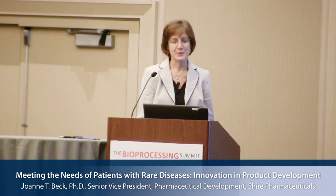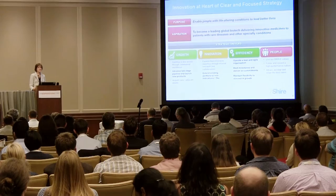I'm going to talk today about innovation in pharmaceutical product development and give you an overview of where we are at Shire, explain our different platforms and our approach. Innovation is at the heart of our strategy where our purpose is to enable people with life-altering conditions to live better lives, and our aspiration is to innovate in order to develop meaningful solutions to unmet medical needs.